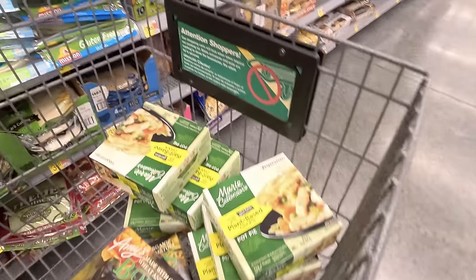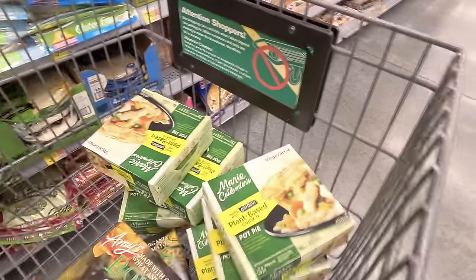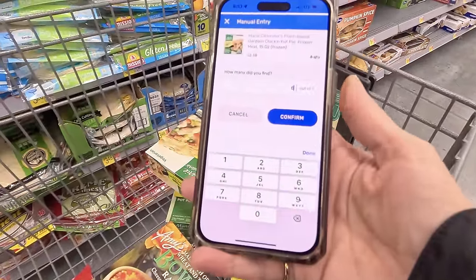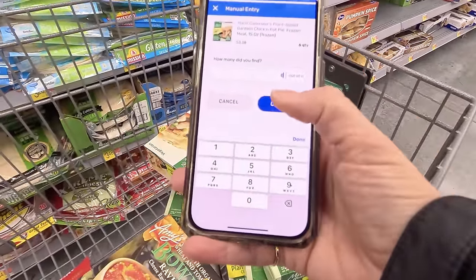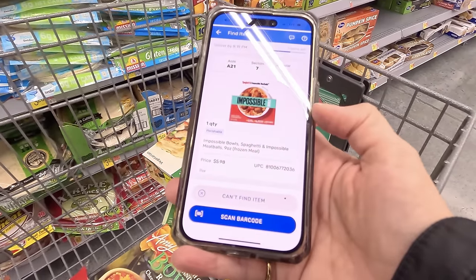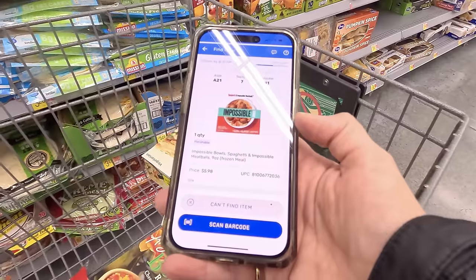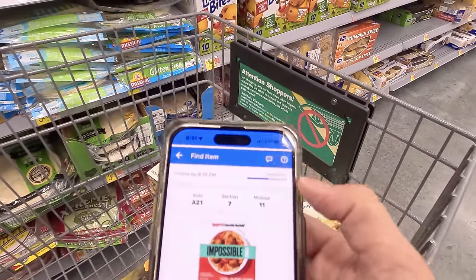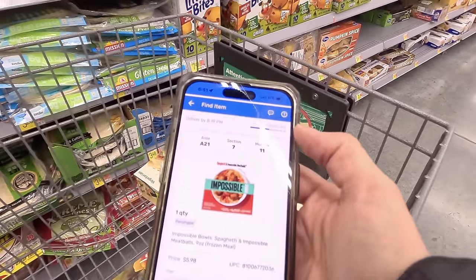I got the plant-based pot pies and they actually only had six left — no more than that — so it worked out absolutely perfect. I tap confirm and now we're moving on to some Impossible Bowls, which are probably in the same aisle. Seven more items left, which is awesome.